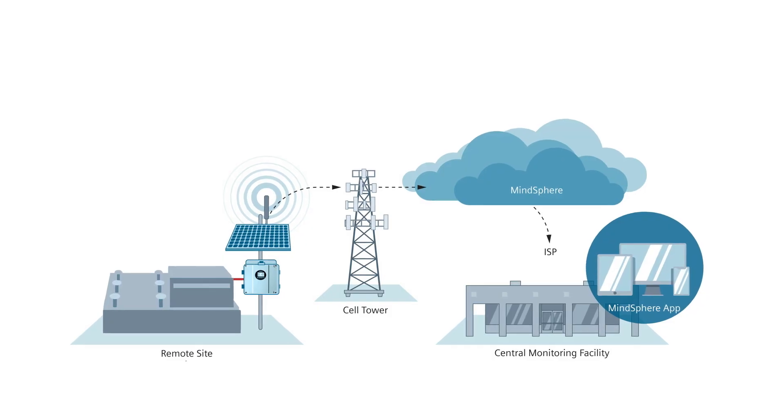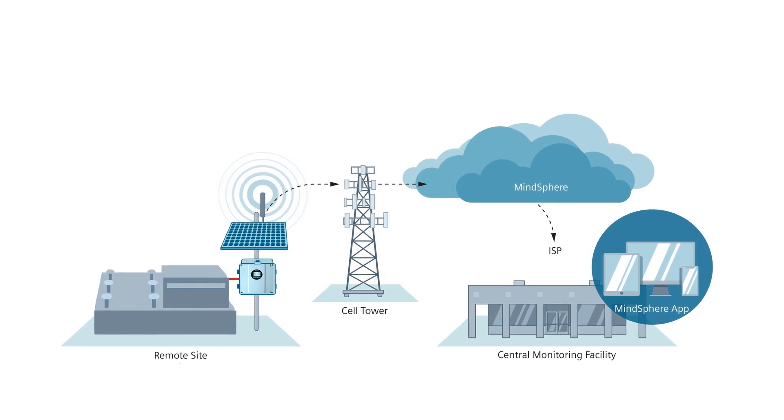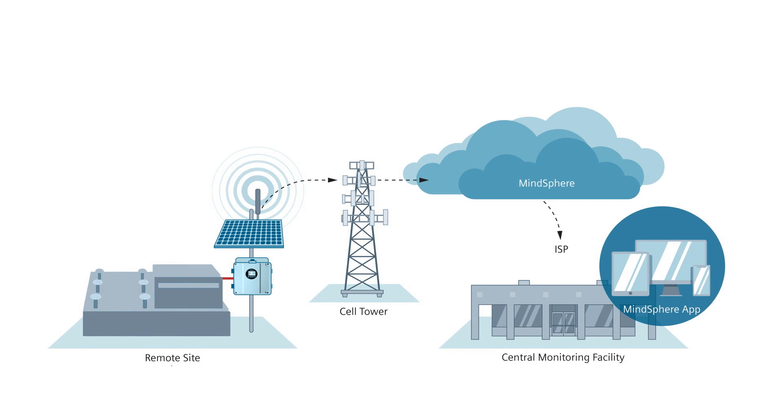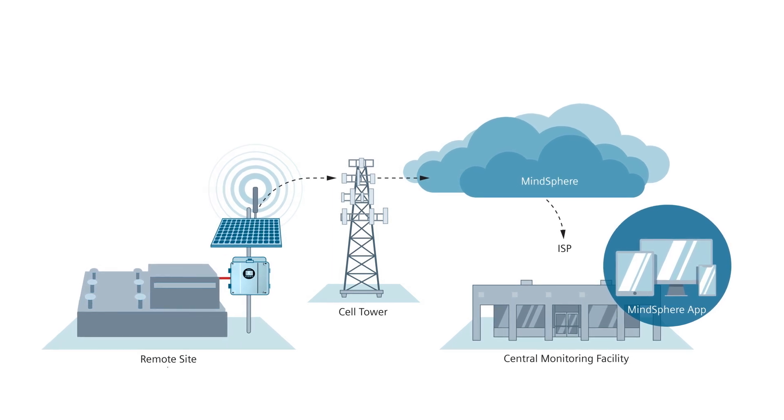If you have a wastewater treatment facility, you need monitoring of critical measurements like inlet flow, keeping track of chemical feeds in the disinfection cycle or dewatering and treating the sludge.